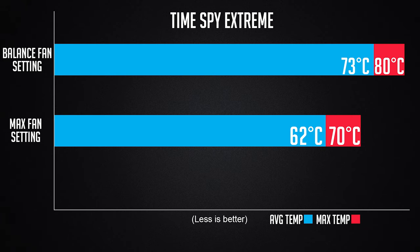Time Spy Extreme runs both CPU and GPU. Temperatures for the GPU at the balanced fan setting average 73 degrees, with a max temperature hitting 80 degrees Celsius. At max fan setting it averages 62 degrees with a max of 70 degrees. So if you're playing games, I recommend putting your fan to the max setting for more optimal performance.